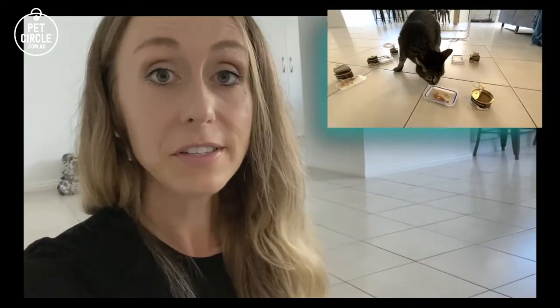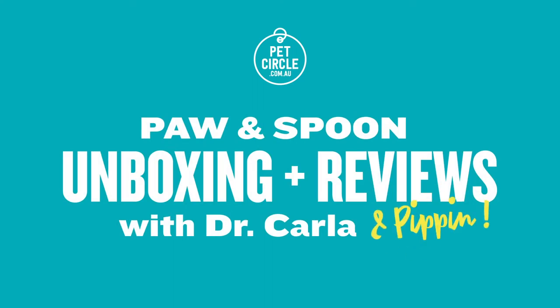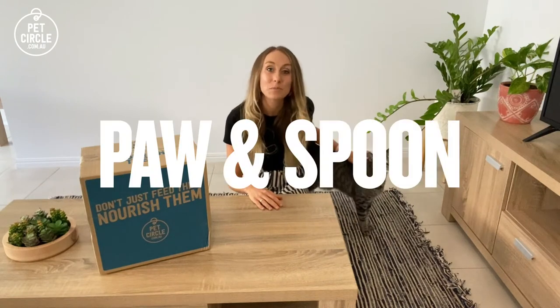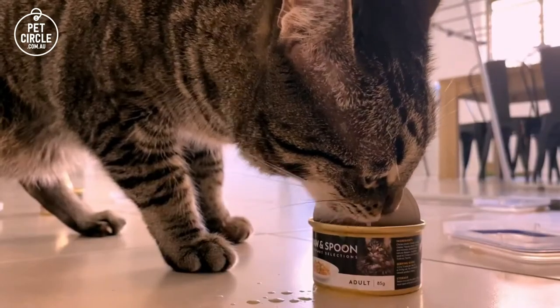Hey guys, welcome to Pet Circle. My name is Carla, and this is my friend Pippin. Together we're going to be taking a look at a new cat food on the market called Paw and Spoon. The ones that he went for first just happened to be closest to him — but firstly, I'm going to talk about the food from a vet's perspective.